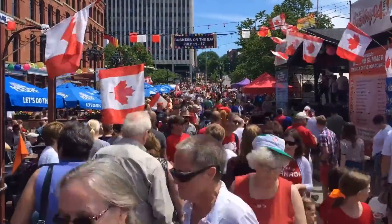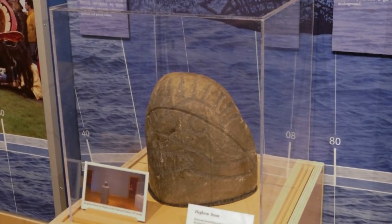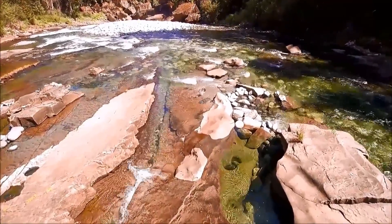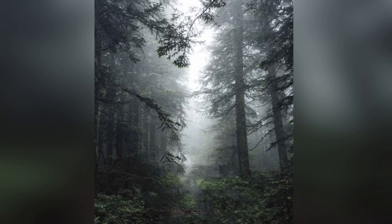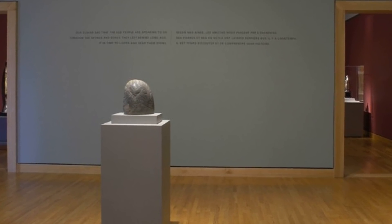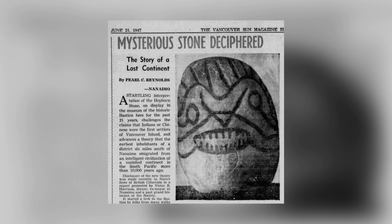The artifact known as the Hepburn Stone was discovered on Vancouver Island during the 1920s by a man named J.T. Hepburn, who was digging out a well near the Nanaimo River. When Hepburn came across the stone that went on to take his name, it was tangled up in the roots of a very old tree. As the tree was around 1,000 years old, it was long assumed that the stone had gone into the ground at around the same time. We now know that isn't the case. The Hepburn Stone, noted for the terrifying face carved into its surface, is more likely to be around 15,000 years old.